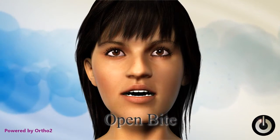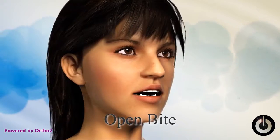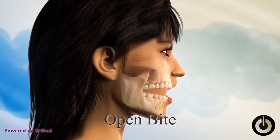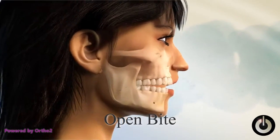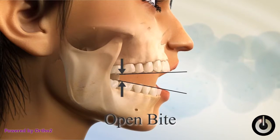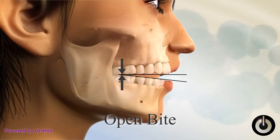Open bite. An open bite is when the front teeth do not touch. This makes cutting or incising food difficult or impossible. The back teeth are always touching and subject to premature wear. This type of bite also causes speech problems and tongue thrusting problems during swallowing.